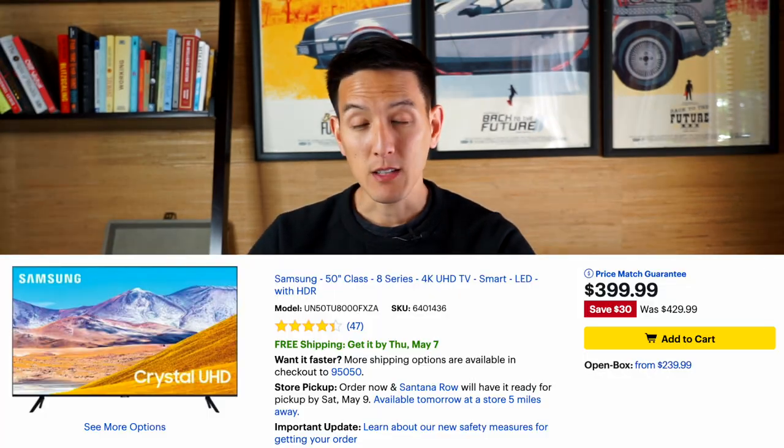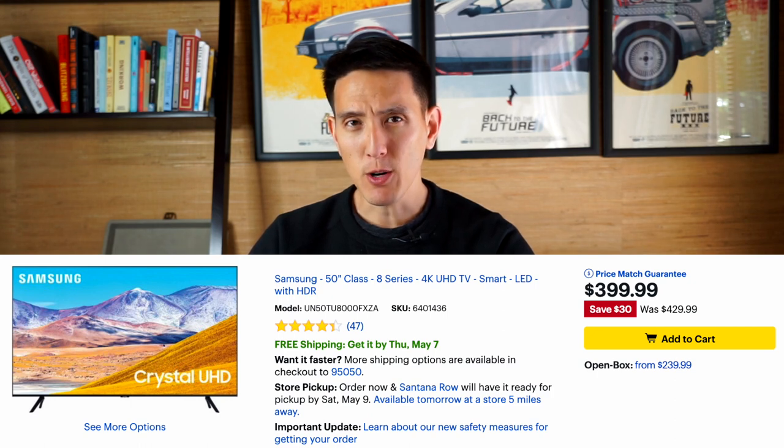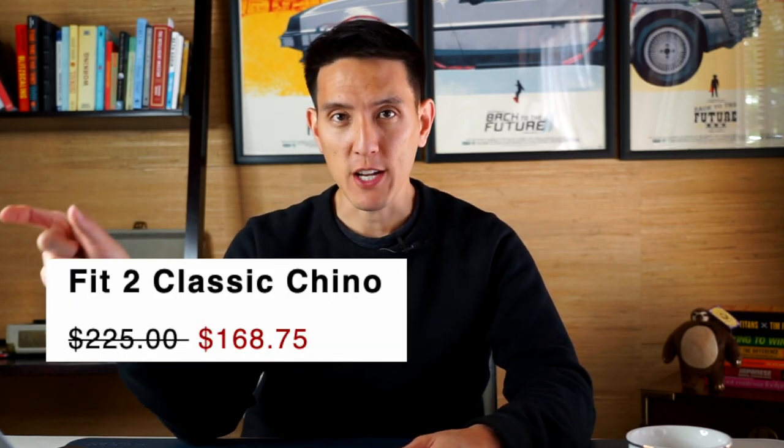Anchoring refers to any one price set next to a different price. Remember the Best Buy TV from the intro — it was $429.99 but now it's $399.99 — giving you a perceived deal that looks better than it really is. You're going to find price anchoring all across the internet, so when you go to an e-commerce website, pay attention to how they mark their sales, because oftentimes they'll put a large anchored price right next to the sale price.